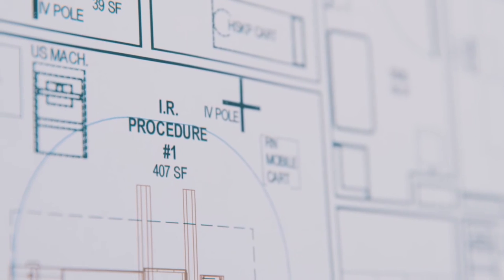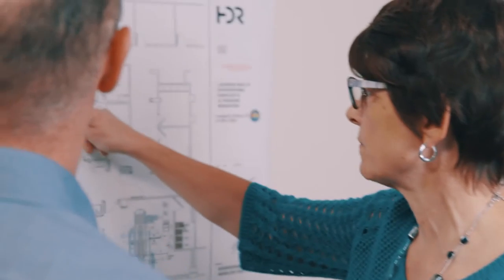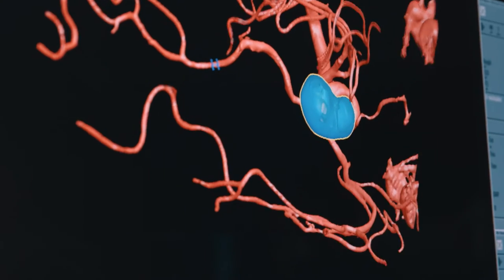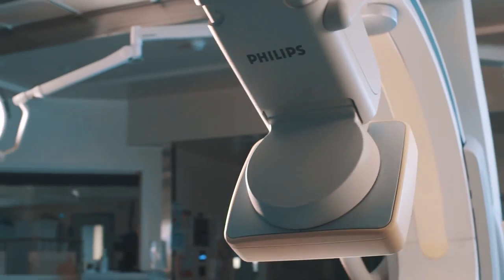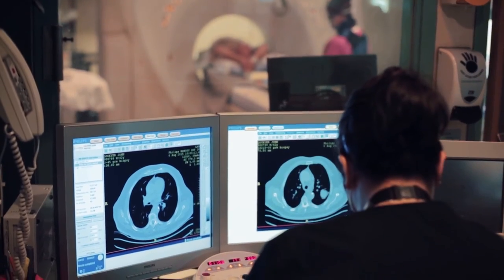The new IR suites will be two to three times larger than the current space. In that space, we will have four rooms, and two of those rooms will have brand new equipment. What's really great about the new technology is much better imaging, because it's really hard to treat what you can't see, plus the ability to do CT imaging in five seconds or less, and the radiation exposure to be dropped by up to 80% for patients and for staff.